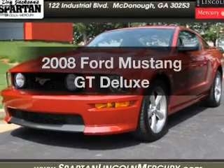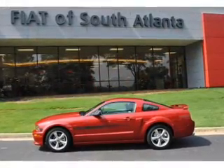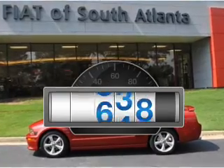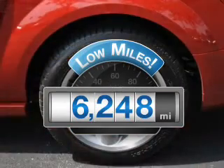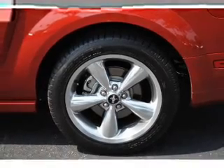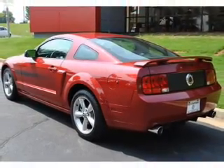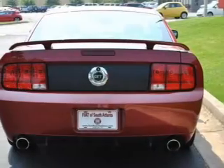Imagine yourself in this 2008 Ford Mustang — everything you need under one roof with this great vehicle. Low mileage is an important factor in your purchase, and this vehicle delivers a low odometer reading. With a powerful eight cylinder engine that gives you more control with its manual transmission, premium wheels give a more luxurious look.